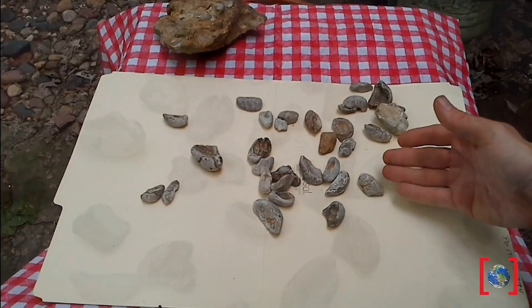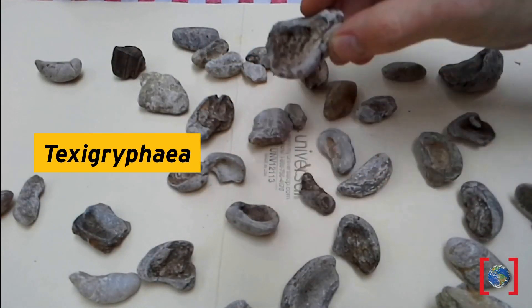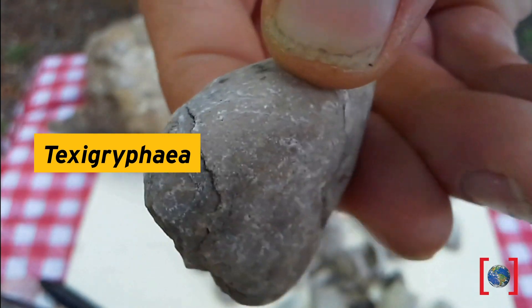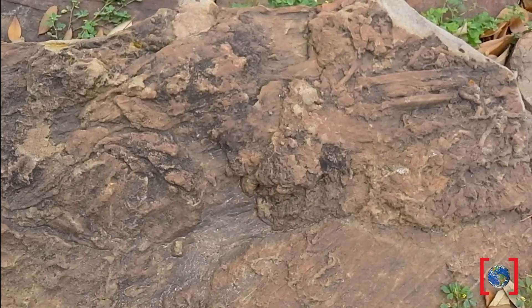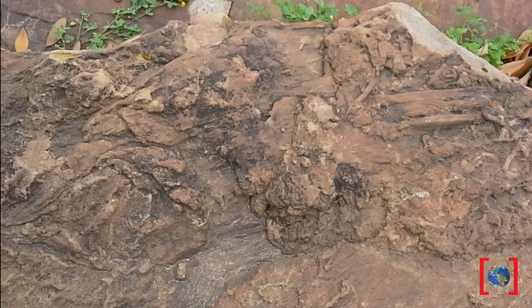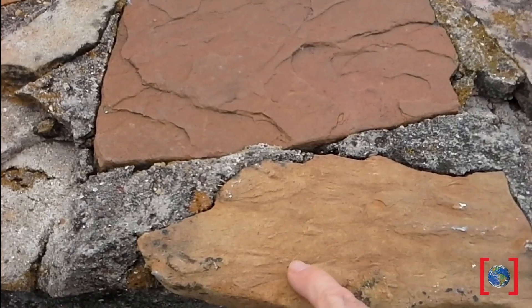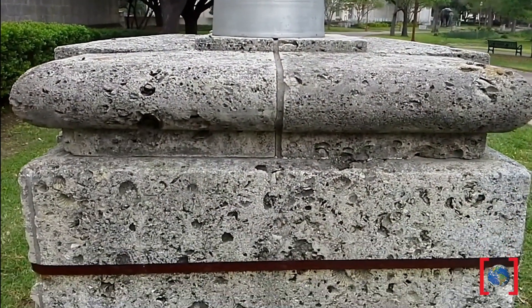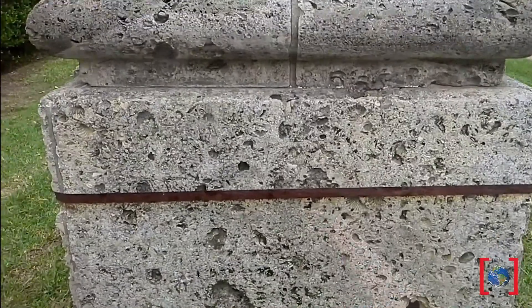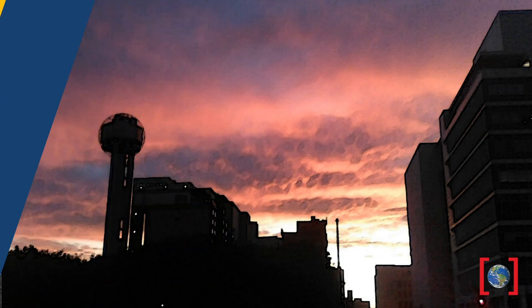These mostly look like badly worn shells, but buildings sometimes have stones that have burrows and fossil shells. Now, based on the fossils we've seen, what do you think Dallas was like when these animals were alive?